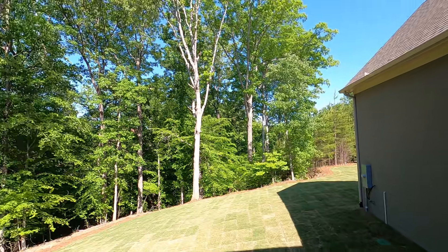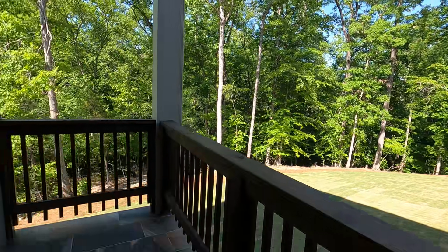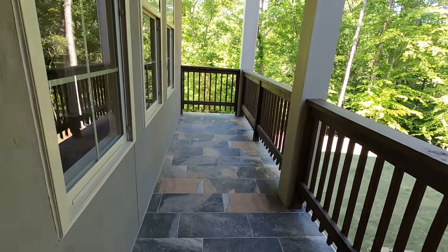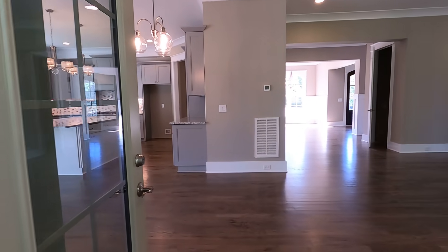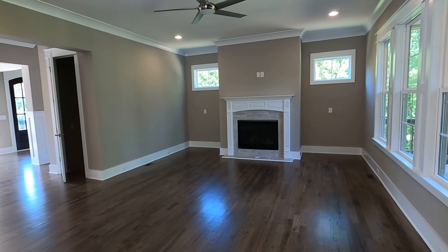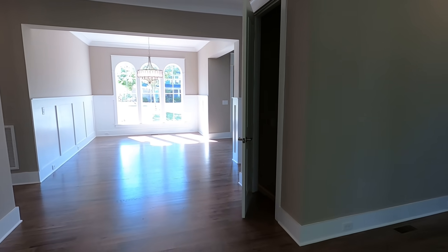This hard coat stucco — nothing to be concerned about. We had some problems years back with EIFS, the synthetic, but that's apparently been solved. This is old-school quality. The texture, the color is gorgeous. Eight-foot door right off your great room — that's where you'd be sitting out looking at those woods. Great windows, room for furniture.